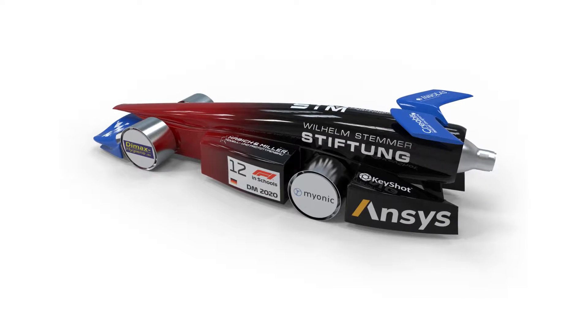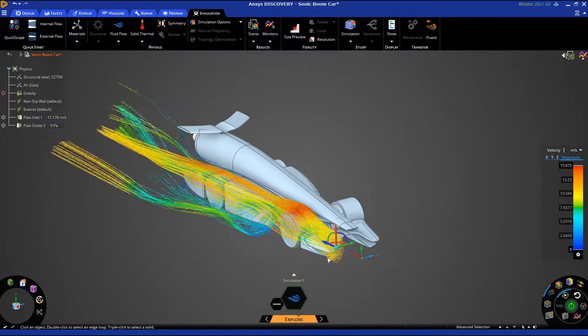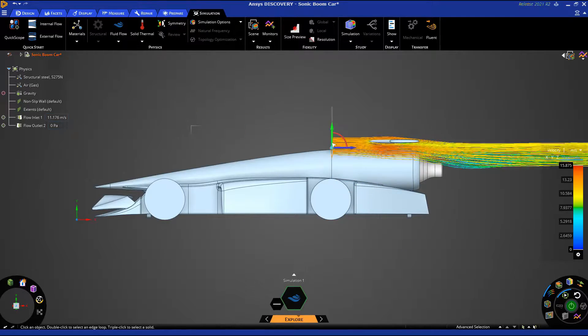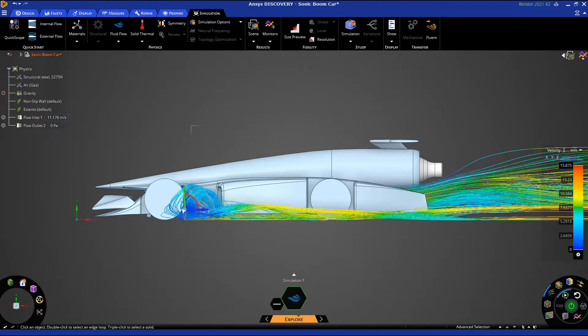A great amount of engineering went into optimizing every single area of our miniature F1 dragster. Aerodynamics of course are crucial if you want to build the fastest car possible. That's why we are proud to have ANSYS as a sponsor on our side.